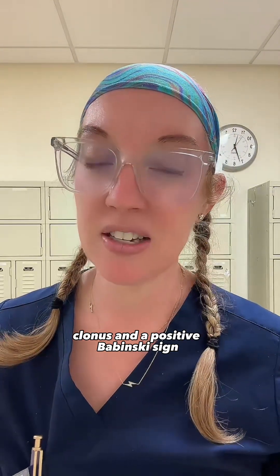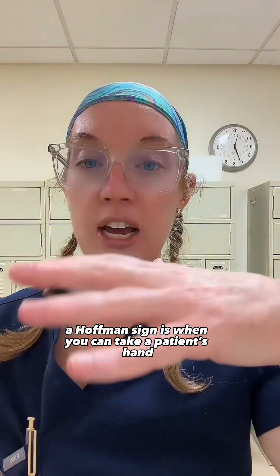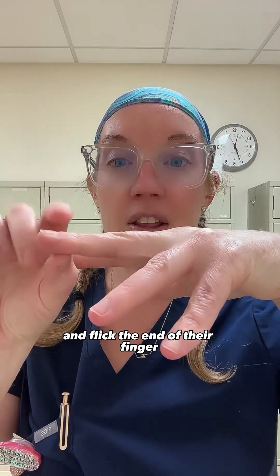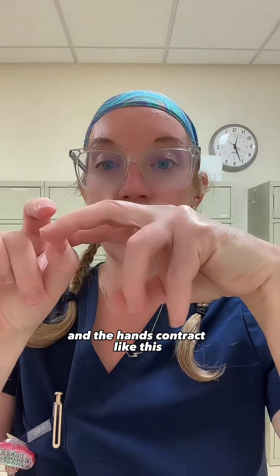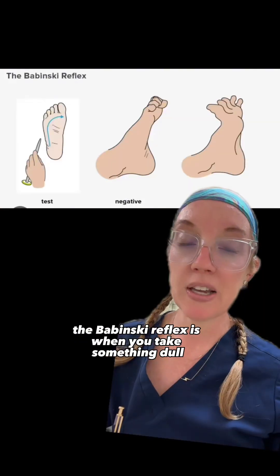So let's talk about what those are. A Hoffman sign is when you take a patient's hand, hold the distal part of their finger, and flick the end of their finger. If you flick the end of the finger and the hand contracts like this, that's called a positive Hoffman sign.